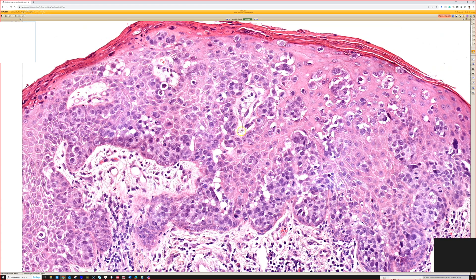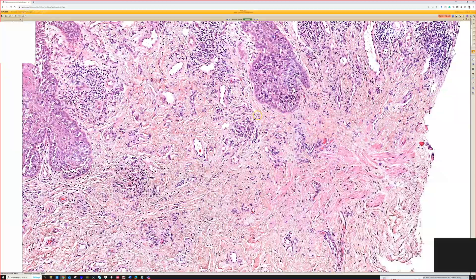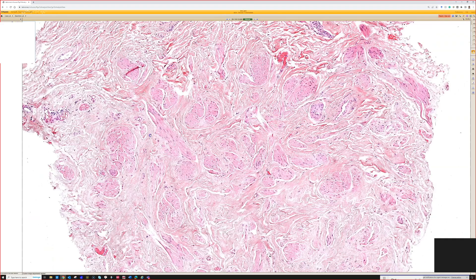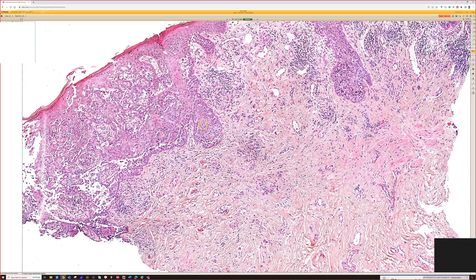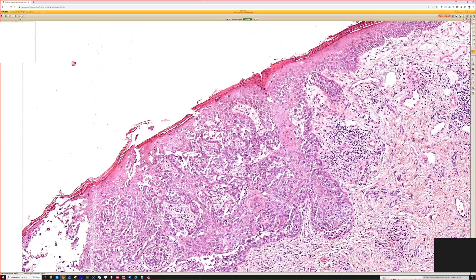Melanoma usually does not make an eyeliner sign, so that would be one clue to tell you that this is probably Paget's and not melanoma. The other clue is that we're on the nipple — there are the big bundles of smooth muscle that you see in the nipple and areola. So at that site, something that looks like this is Paget's until proven otherwise. You could have a melanoma on the nipple, but you would never make that diagnosis without stains.